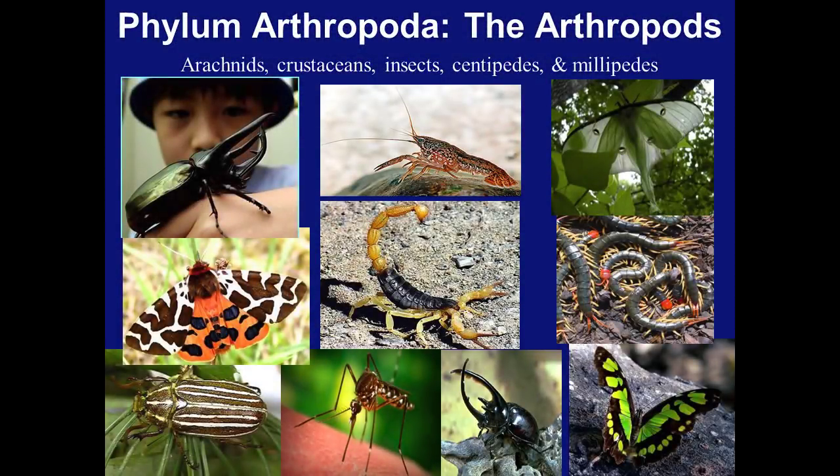Welcome, Biology 182 lab students. Today we'll be discussing Lab 39, Phylum Arthropoda, which is found on page 425 in your lab text. Looking at the first slide, we can see many examples in this phylum.